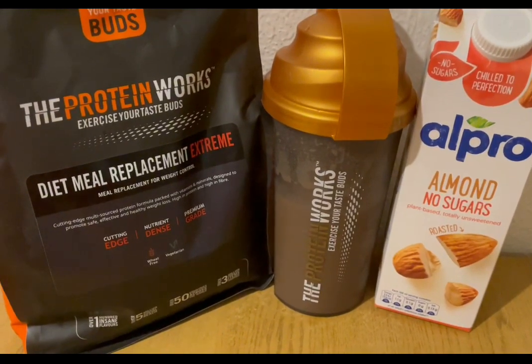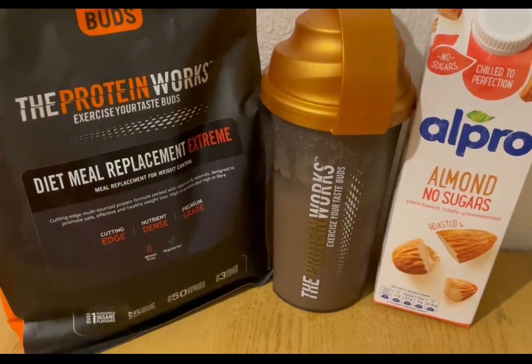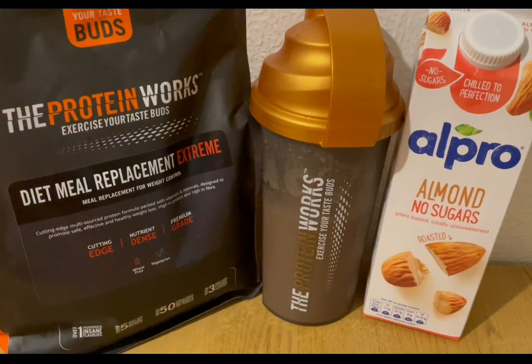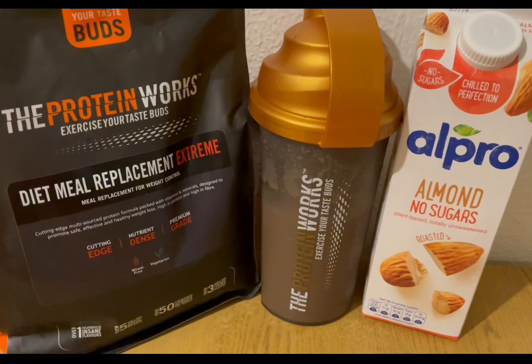This is my tea tonight for six points. I've got a meal replacement shake — I'll pop the link to their website in the description. I've got the chocolate silk flavour; a 60 gram serving is four points, and I'm serving that with some Alpro Almond No Sugars — got 400ml of that, which is two points. So that is my tea for six points.